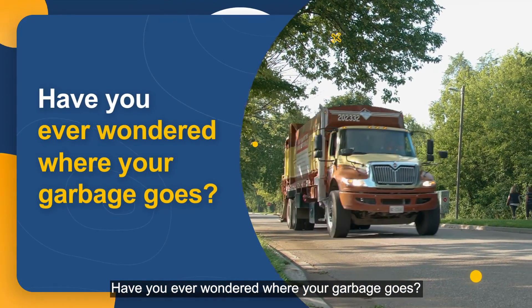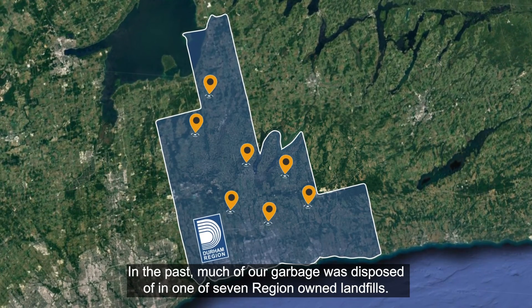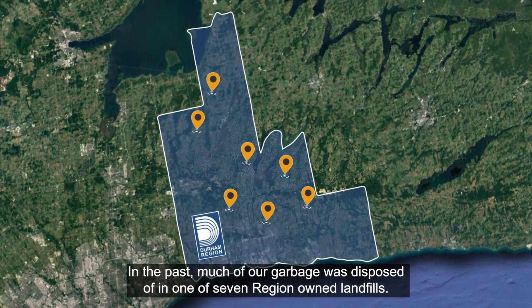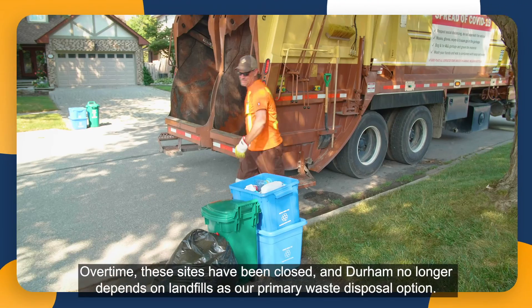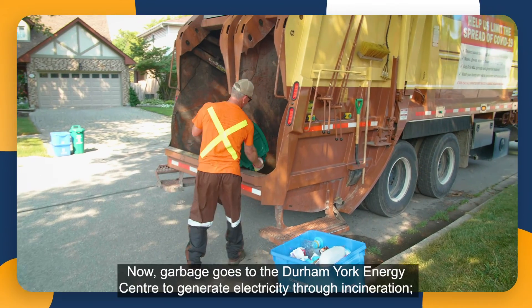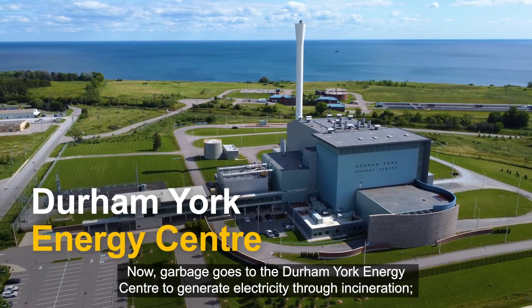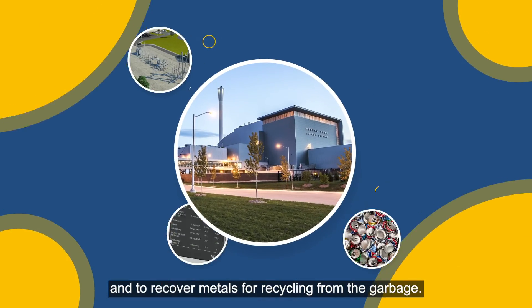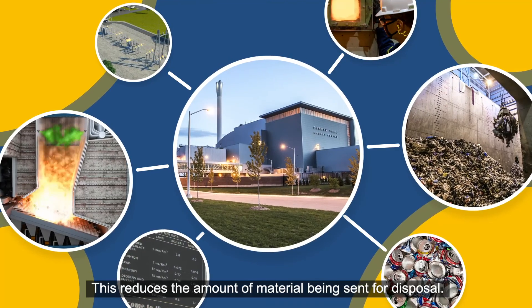Have you ever wondered where your garbage goes? In the past, much of our garbage was disposed of in one of seven region-owned landfills. Over time, these sites have been closed and Durham no longer depends on landfills as our primary waste disposal option. Now, garbage goes to the Durham York Energy Center to generate electricity through incineration and to recover metals for recycling. This reduces the amount of material being sent for disposal.